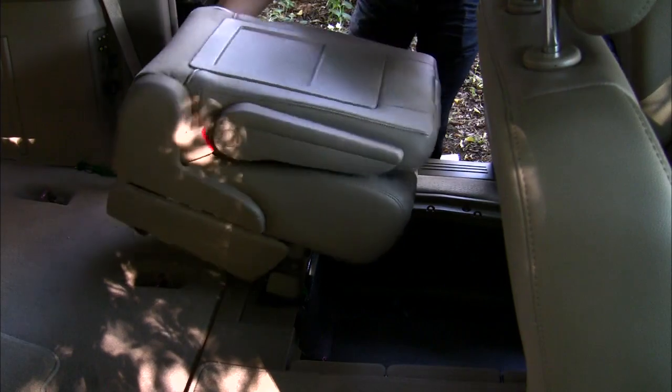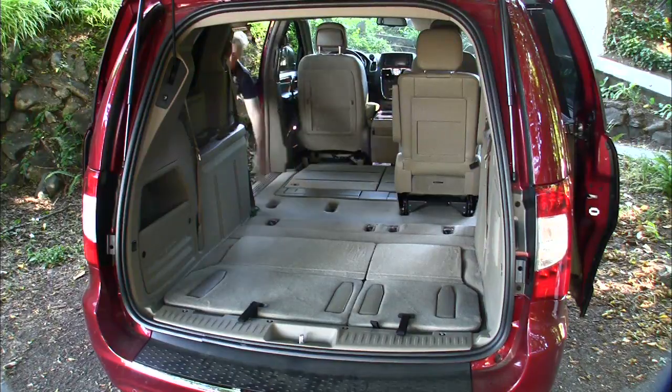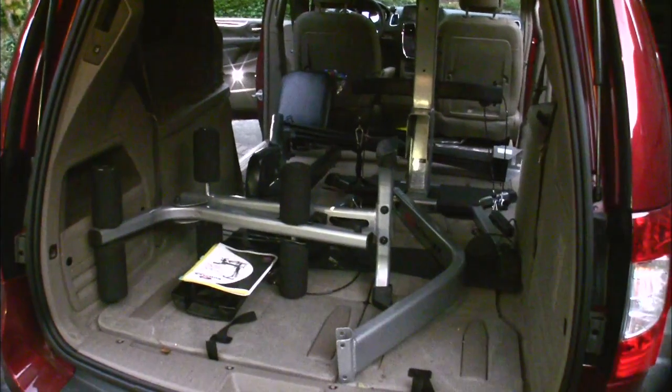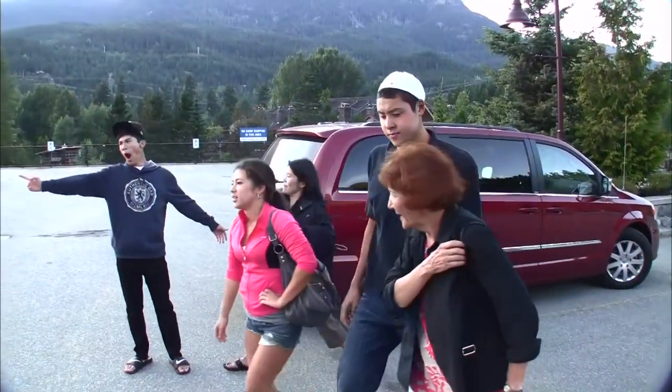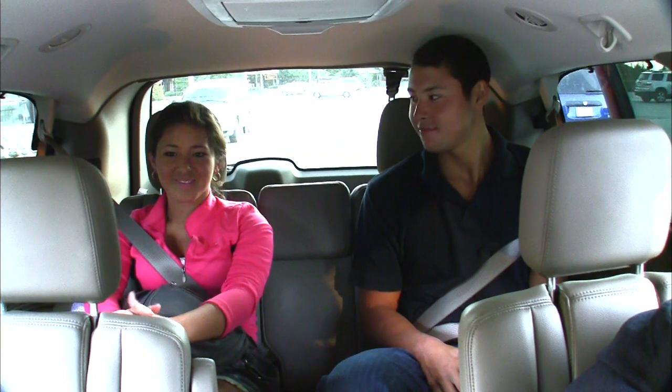Chrysler vans are the only ones with Stow 'n Go seats, though it limits seating to seven. All chairs disappear into the floor, or provide extra storage when they're up. In Seattle we scored exercise gear at a garage sale, and here in Whistler we can take two families out for dinner. The back seats are very roomy — six-foot-three, more than enough room.